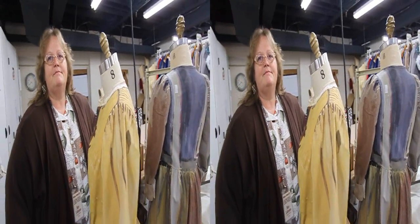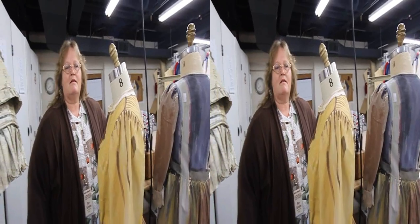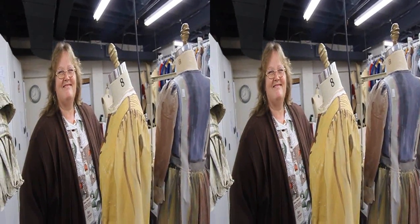We're here behind the scenes with Mary LaVenture in the costume department at the Pageant of the Masters. What's the most challenging portion of creating a costume that's going to be viewed probably 100, 200 feet away on a lit stage?